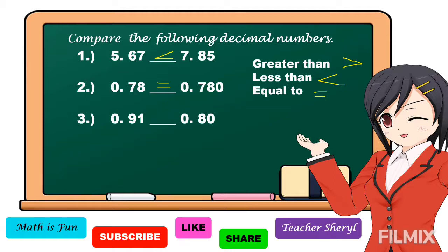Alright, 91 hundredths and 80 hundredths. We're going to compare from the highest place value, which is the tenth place.